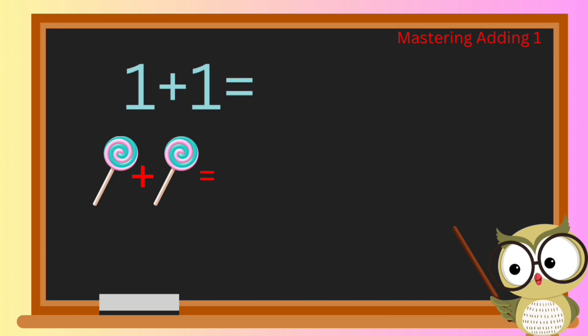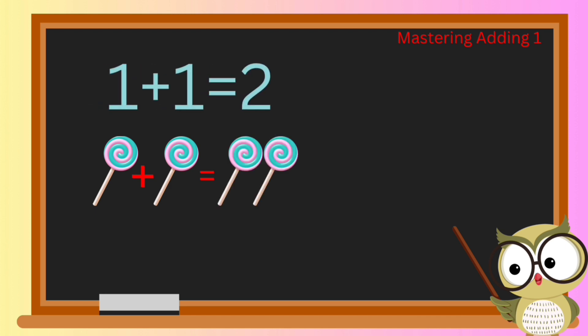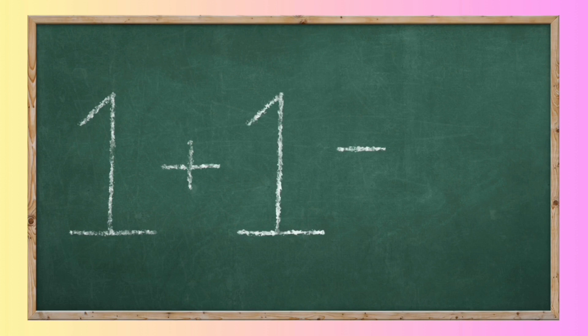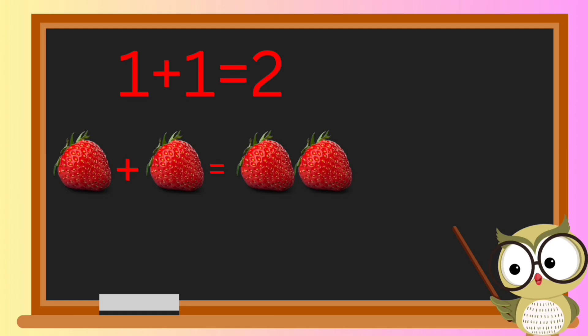Let's add one lollipop to one lollipop. How many lollipops do we have? That's right, we have two lollipops! Let's write it down together: one plus one equals two. Now let's switch it up with some juicy strawberries.